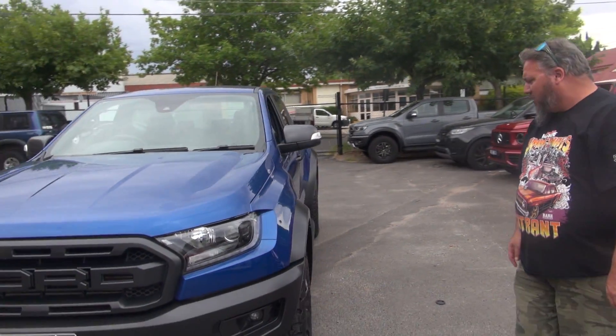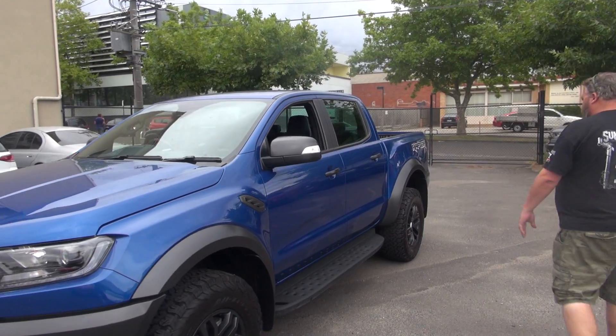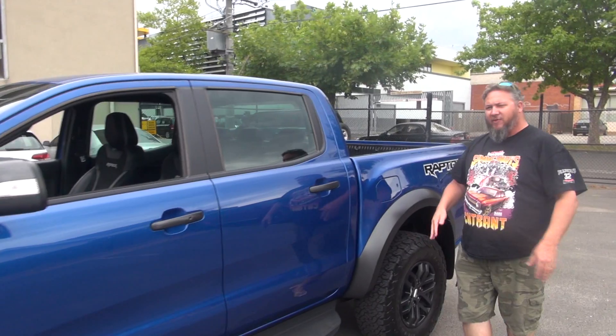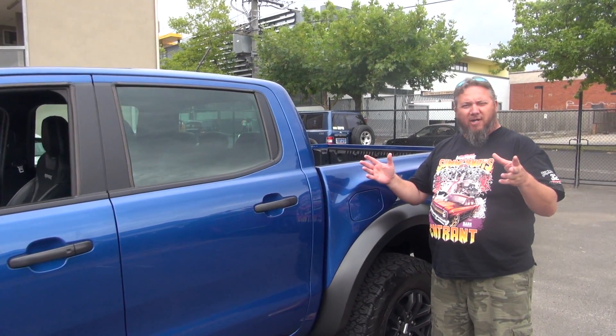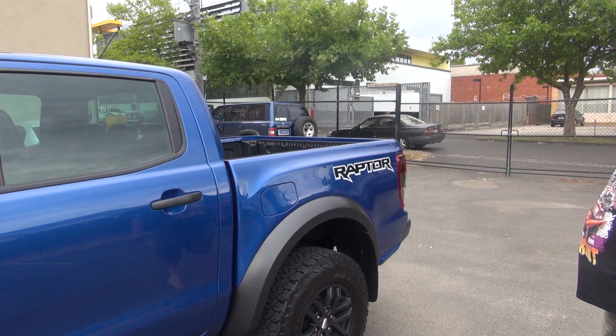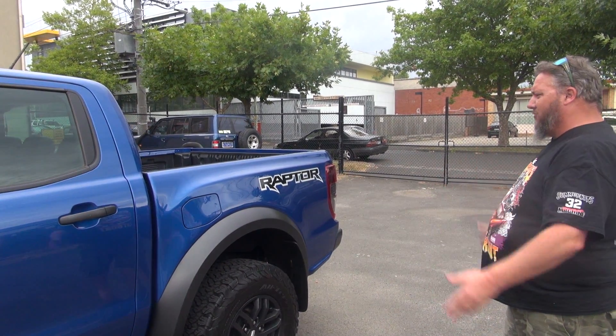33-inch tall tyres, Fox Racing shocks. It's got disc brakes front and rear. She's been raised up a bit, and big fender flares — the whole thing is like 170mm wider than your normal Ranger. It's a beast.